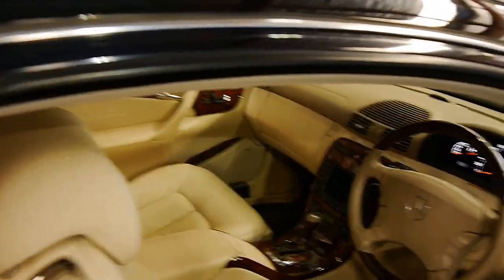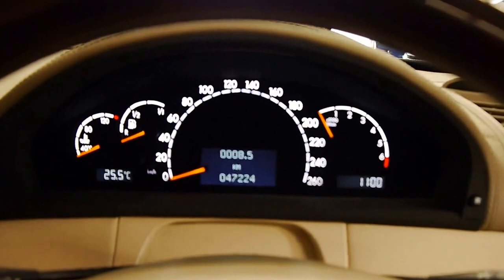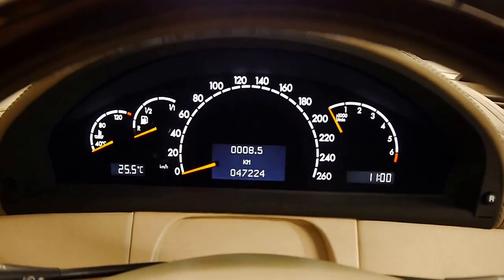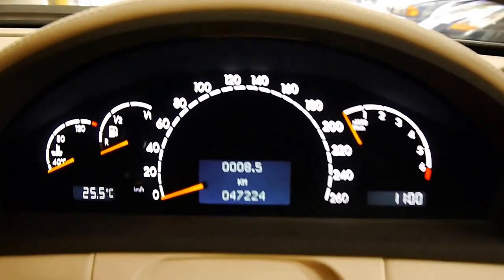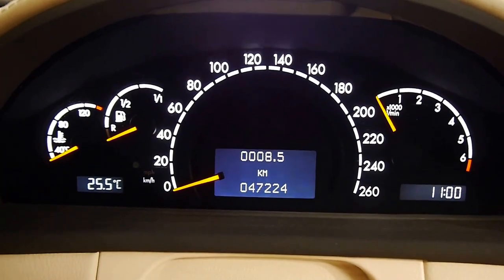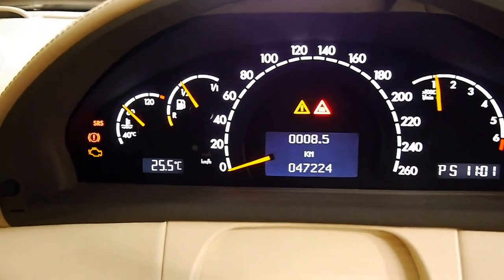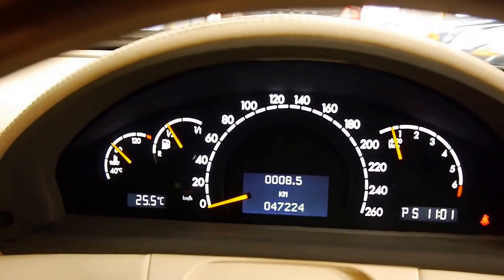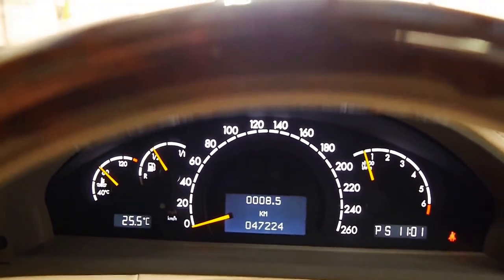I'll start it up for you now and show you some of the interior features. The first thing you notice when you hop in is just how comfortable, soft and plush the seats are. As you can see, 47,224 original kilometres. It's just a privilege to be in something so special. It fires right up of course. I've got the windows up and the air conditioning on ice cold.